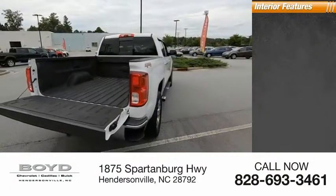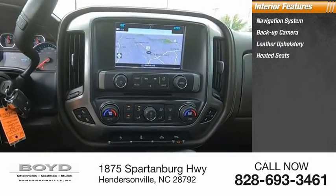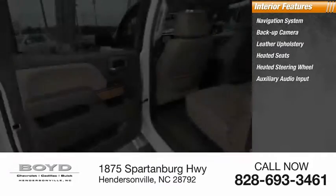Inside you'll find navigation system, backup camera, leather upholstery, heated seats, heated steering wheel, auxiliary audio input.